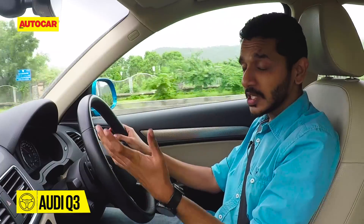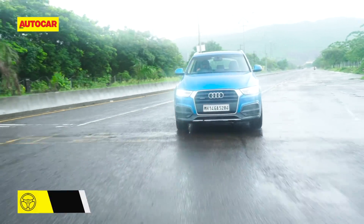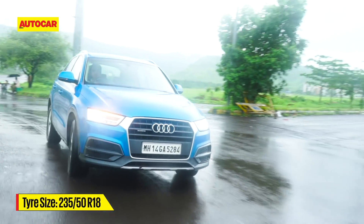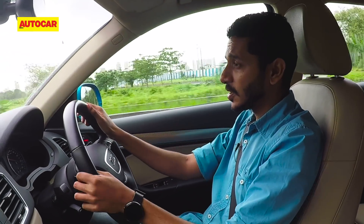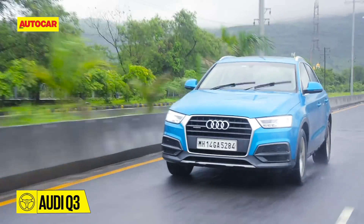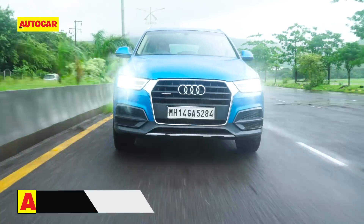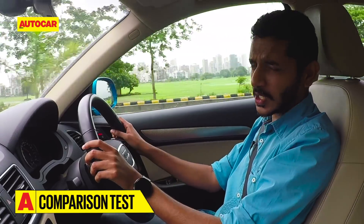As for the dynamics of the Q3, it does feel very tidy. Body control is very good and you get a lot of grip from the all-wheel drive system. In city traffic it feels really nice and easy to twirl, which makes it great for maneuverability. When it comes to ride comfort, the Q3 does really rather well — it manages to take most road imperfections in its stride and smothers even quite large bumps very well.